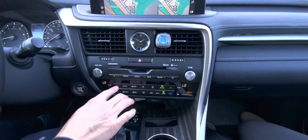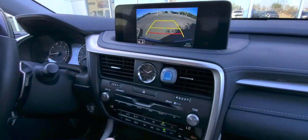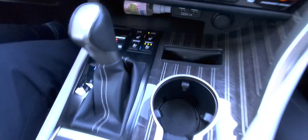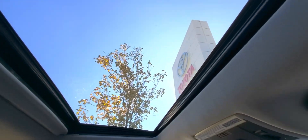This one does have the dual zone automatic climate control, the navigation system, backup camera, heated and ventilated front seats, auto dimming rear view mirror with HomeLink, and a power sunroof. It is absolutely gorgeous.